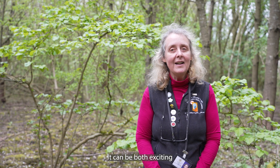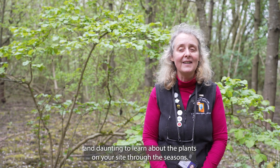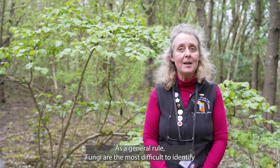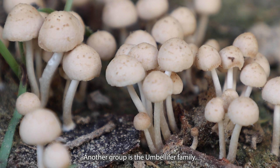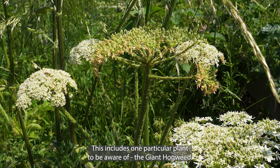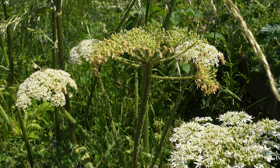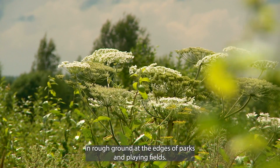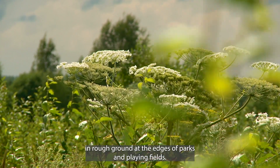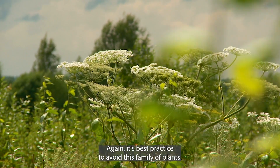It can be both exciting and daunting to learn about the plants on your site through the seasons. As a general rule, fungi are the most difficult to identify and are best left alone. Another group is the umbellifer family. This includes one particular plant to be aware of: the giant hogweed. It's typically found near water but is increasingly appearing in rough ground at the edges of parks and playing fields. It's best practice to avoid this family of plants.